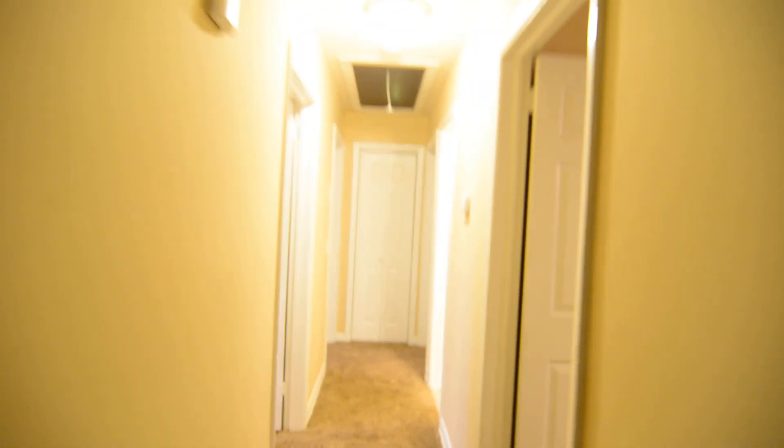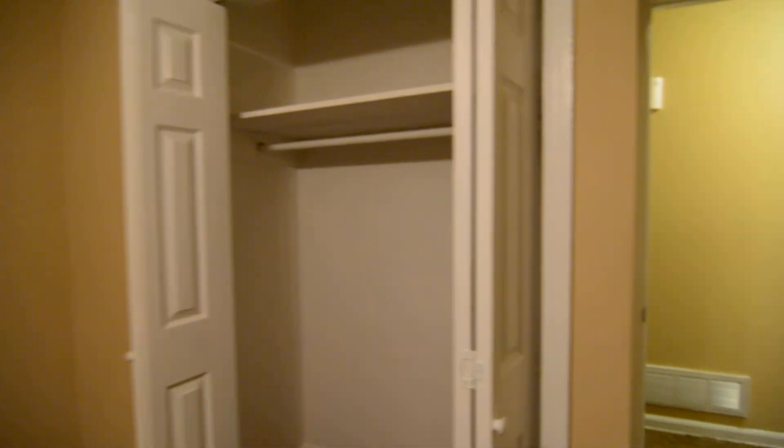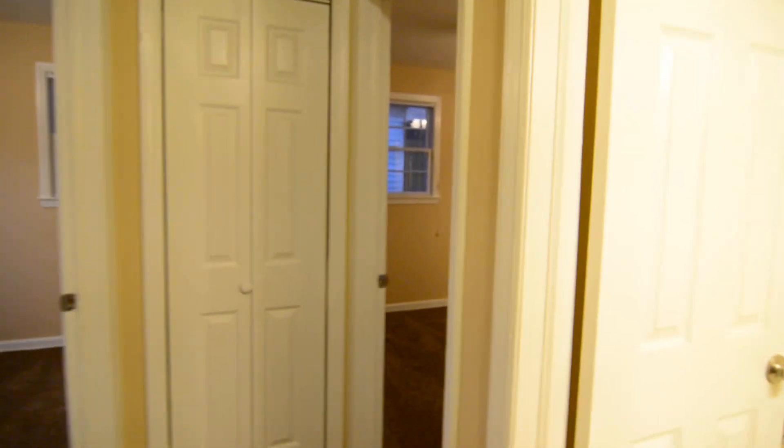On down the hall, you have four bedrooms in this home. You can see bedroom one and bedroom two — this one faces the front. You have two front-facing bedrooms and two that face the backyard.